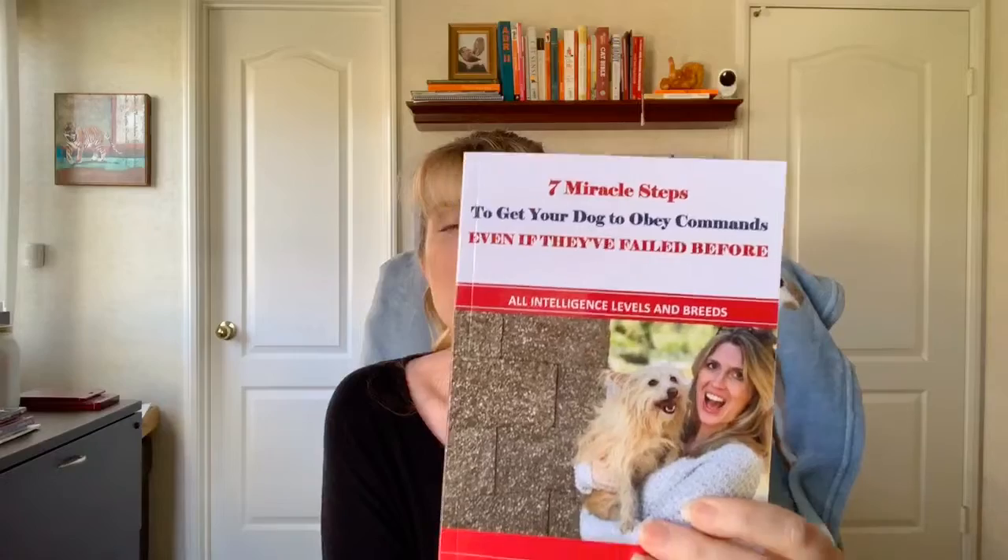Please comment below — whether you're watching this live or a replay, I'll still get a notification and can jump on to say hi and acknowledge your comment or question. And don't forget to grab your copy of 7 Miracle Steps.